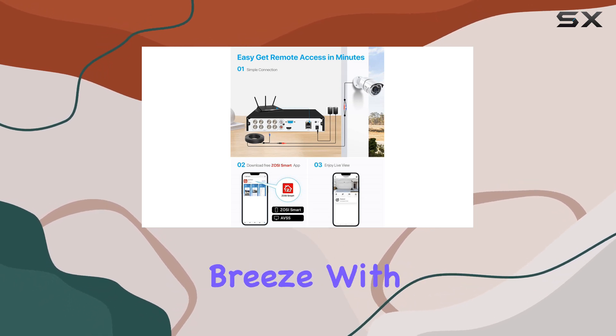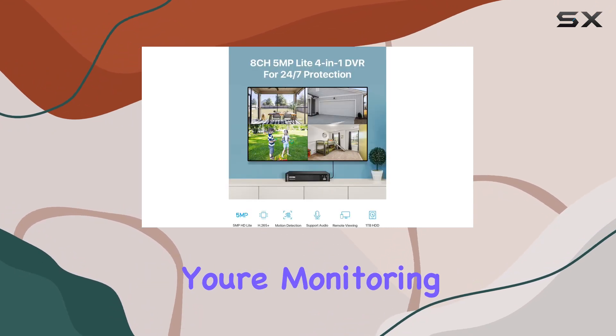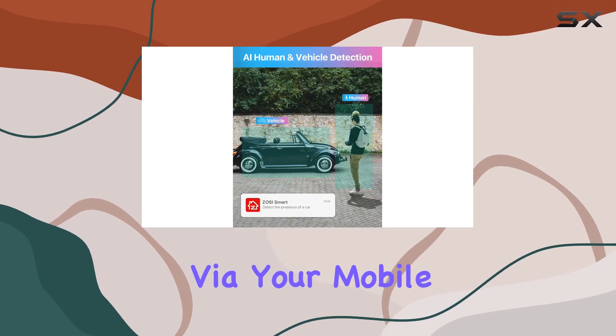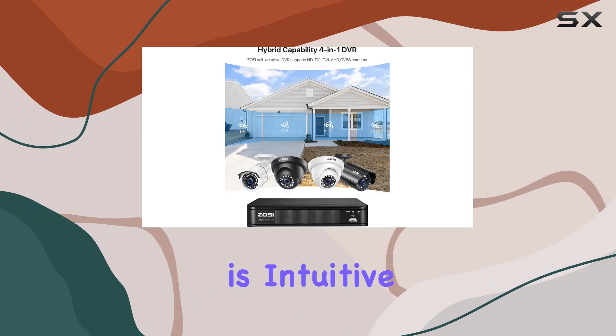Remote access is a breeze with the Zosi client software and smartphone app, Zosi Smart. Whether you're monitoring locally via a connected monitor or checking in remotely via your mobile device, accessing live feeds or reviewing playback is intuitive and straightforward.